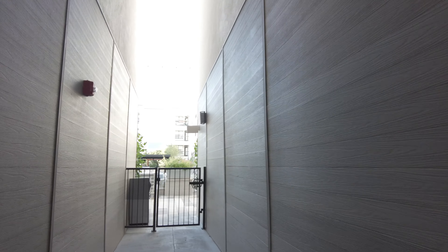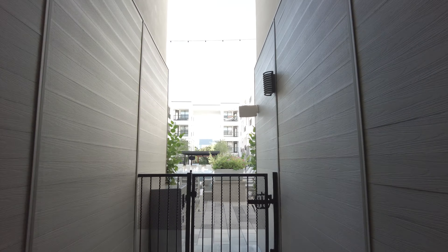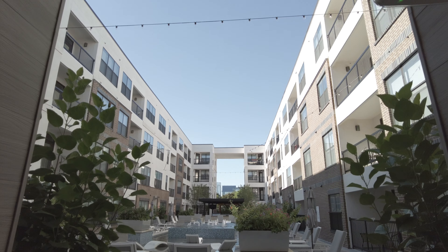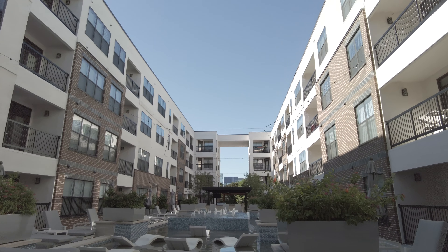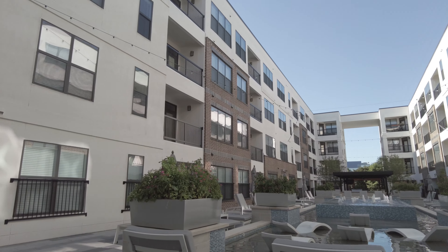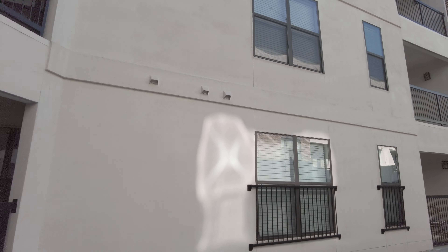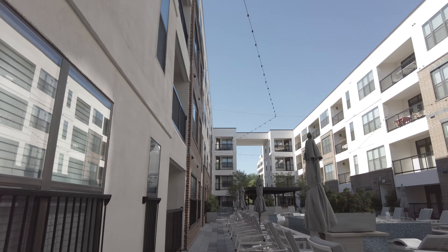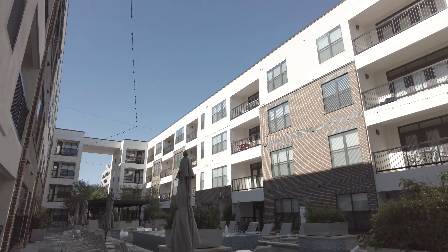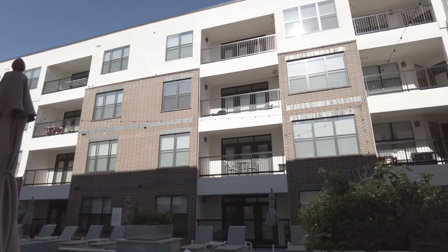Now we're heading to the pool. So we're now in the pool area and it's a pretty large area. It's surrounded by a courtyard — there are actually two courtyards: a pool courtyard and another one we're going to visit in a minute. You can see there's a ton of chairs out here.